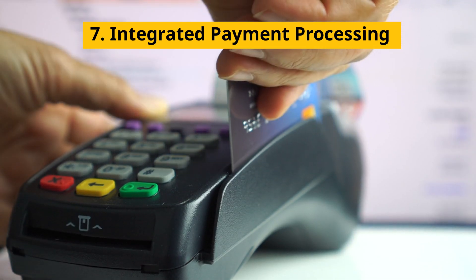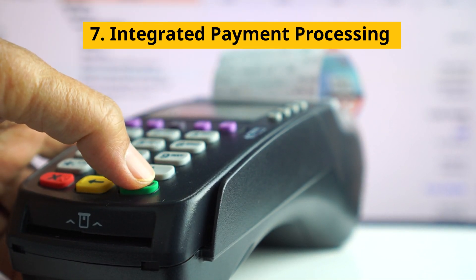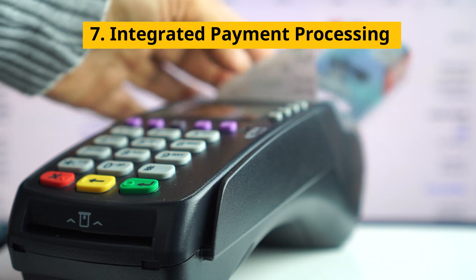7. Integrated Payment Processing — supports various payment methods for smooth transactions, including credit or debit cards and digital wallets.